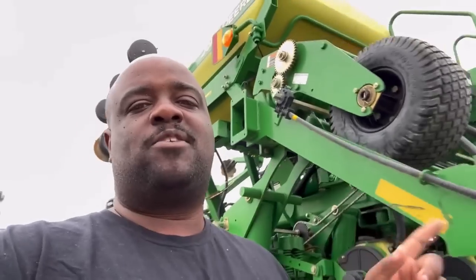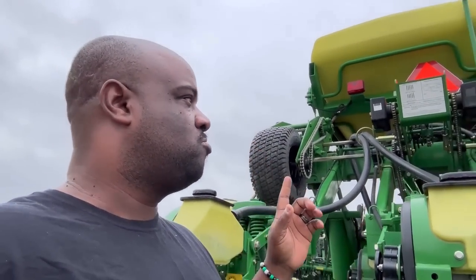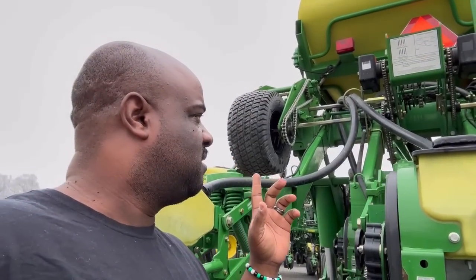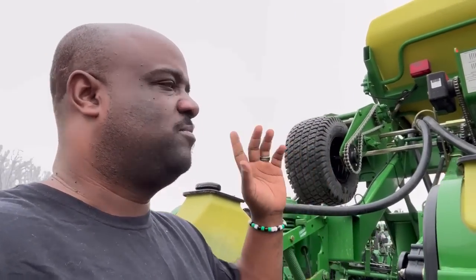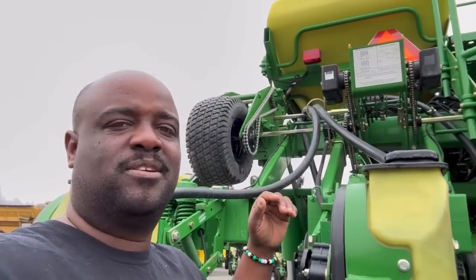It turns out this planter right here is a one-owner — the guy bought it brand new. And this is a 2006 — I think that's what it is, I have to look back. I don't know, man, I done bought some of this stuff and I don't even know what year is what.